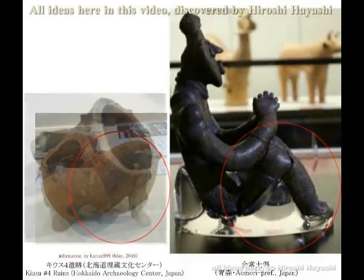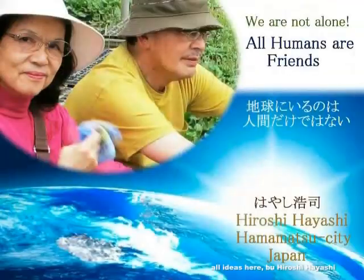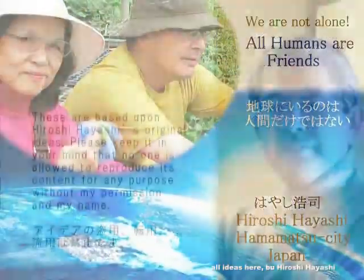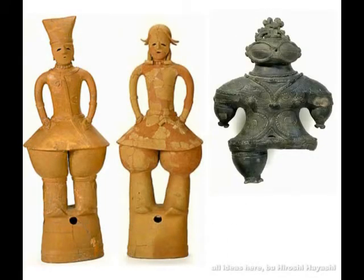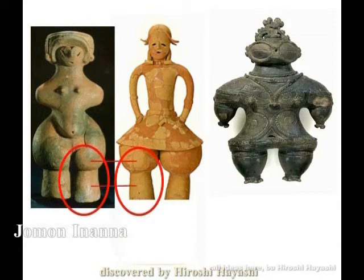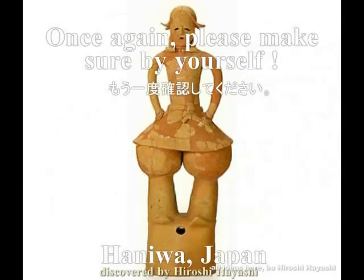'Common sense is part of the homemade ideology of those who have been deprived of fundamental learning, of those who have been kept ignorant.' — John Berger. Common sense is a homemade ideology of those whose basic education has been taken away — a means of remaining ignorant. 'Common sense is a collection of prejudices acquired by age 18.' — Albert Einstein.